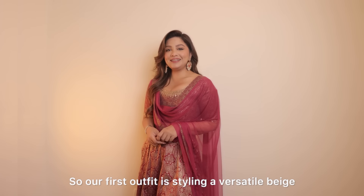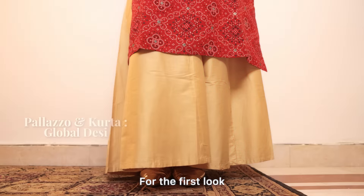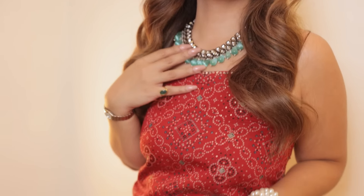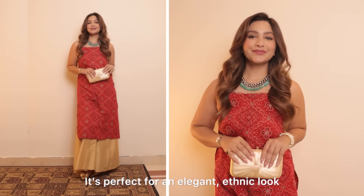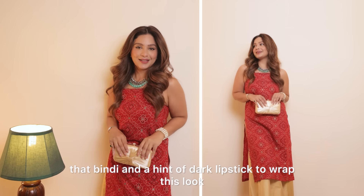Our first outfit is styling a versatile beige and gold palazzo in two different ways. For the first look, I've paired these palazzo with a simple kurta. I've added a chic choker and a matching bag. It's perfect for an elegant ethnic look. Don't forget to add that bindi and a hint of dark lipstick to wrap this look.